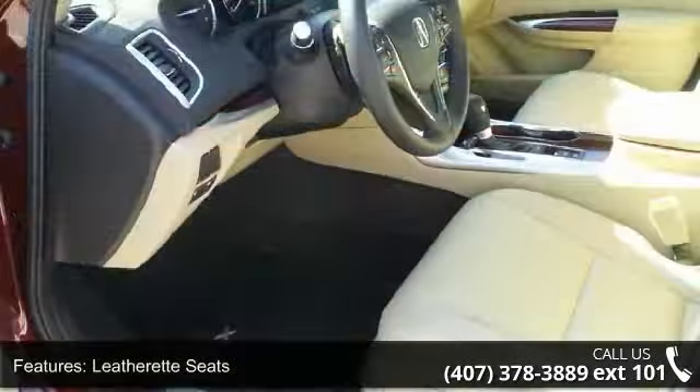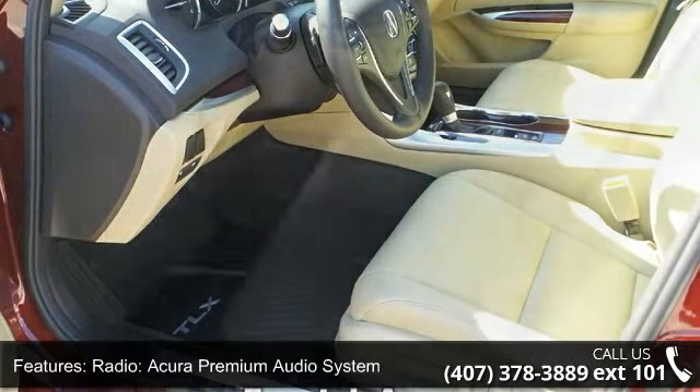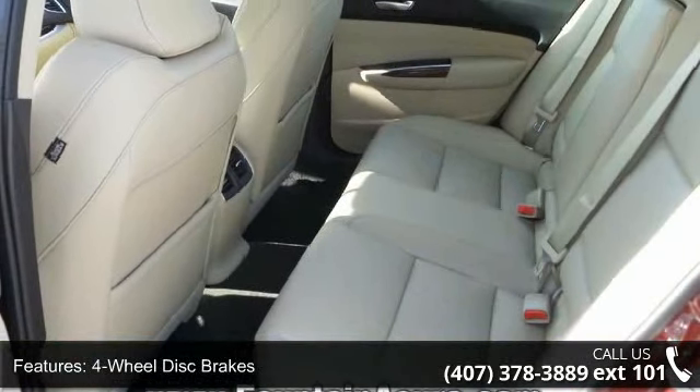Air conditioning, electronic stability control, front bucket seats, leather shift knob, and tachometer. This vehicle shows low mileage and has a smooth ride.